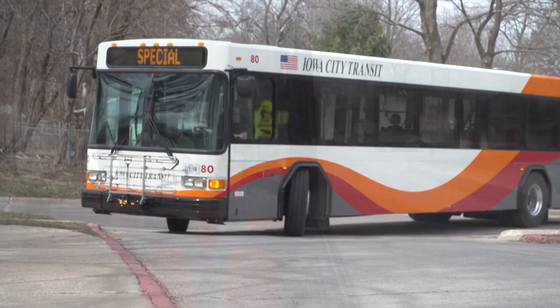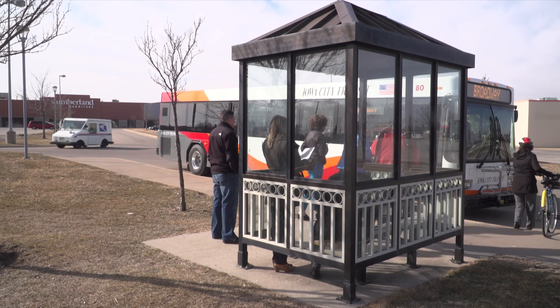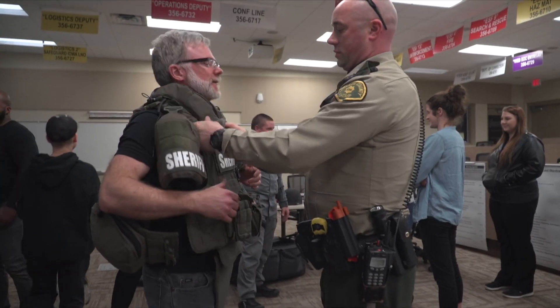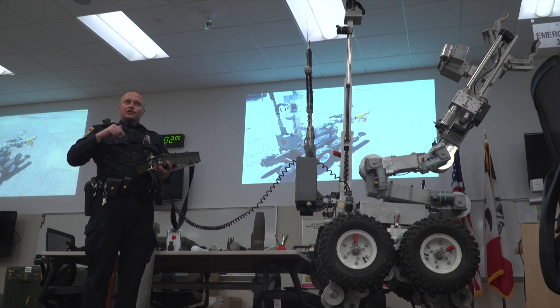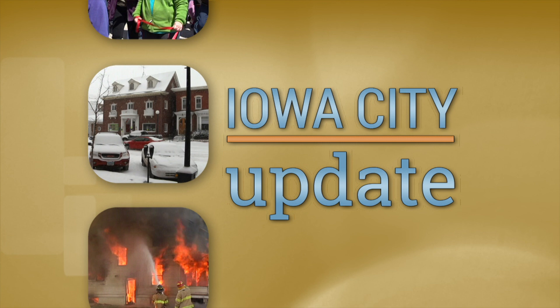Planning your ride on Iowa City Transit just got a little bit easier. Plus, veterans and their families will get a free lift to honor their service. Finally, learn how you can get first-hand experience on what it's like to be an officer. We have all these stories and more coming right up on Iowa City Update.